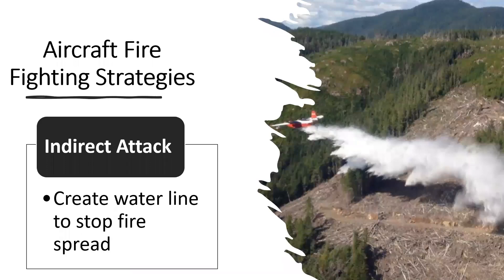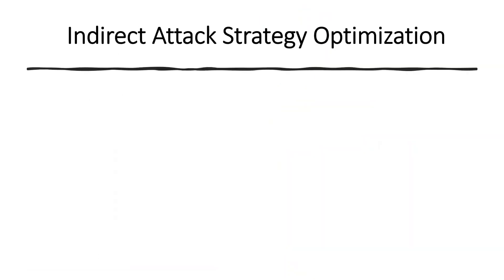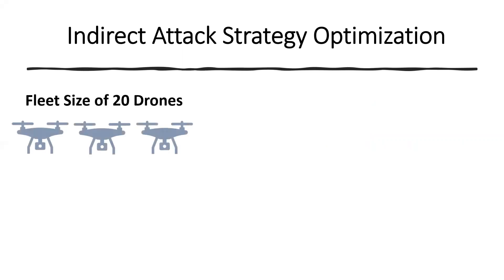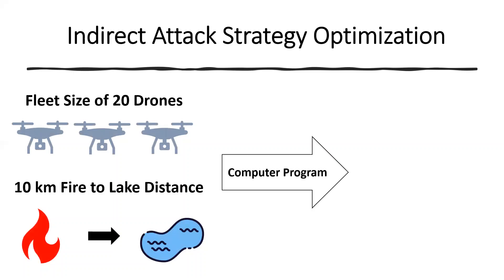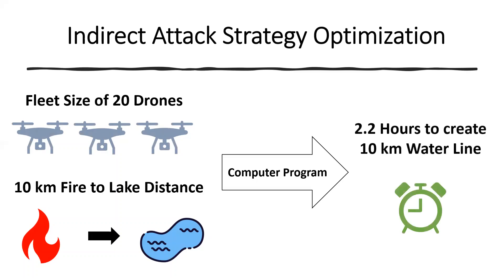The second strategy is indirect attack, which involves dropping water or fire retardant ahead of the fire to create a water line to contain the fire. To apply the indirect strategy, we created a program to calculate various drone parameters with the goal of determining the total time to respond to the fire and create a water line. For example, with a fleet size of 20 drones and a distance of 10 kilometers between the fire and the nearest lake, our computer program calculates that it takes 2.2 hours to create a 10 kilometer fire line.